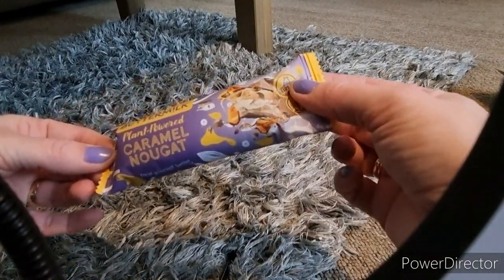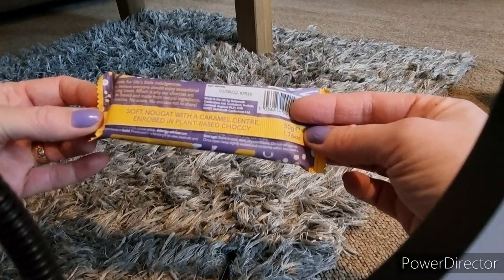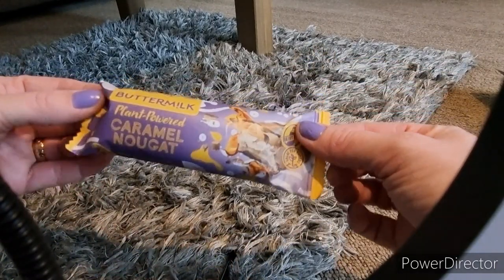Then we got a buttermilk caramel nugget bar. I can't say that properly! It tastes like a Milky Way — very yum.